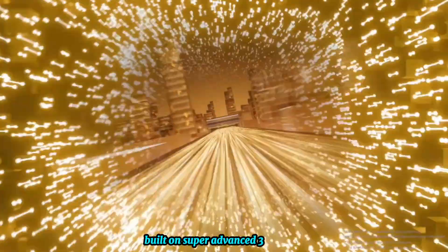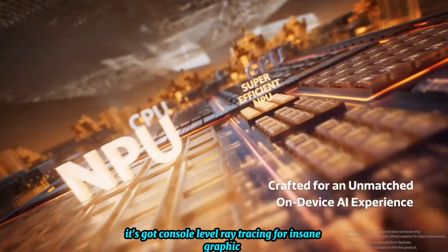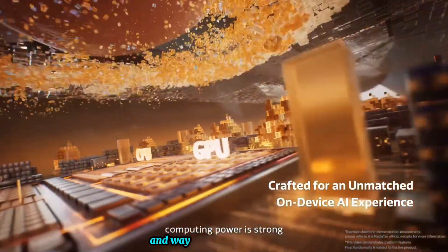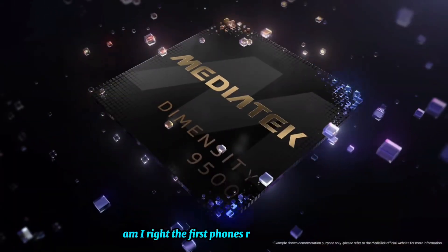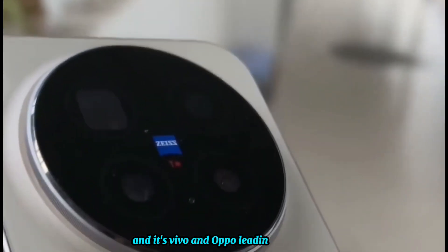Built on super advanced 3nm tech, it's got console-level ray tracing for insane graphics, smarter AI for everything from photos to battery life, and way better power efficiency. No more phone dying mid-game. The first phones rocking this chip are dropping this October, with Vivo and Oppo leading the pack.